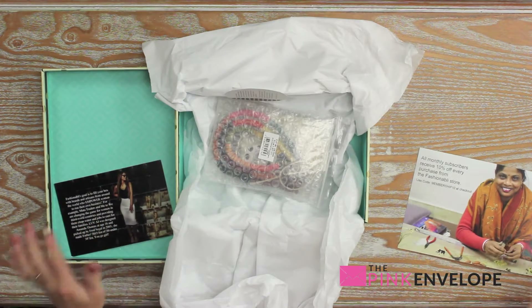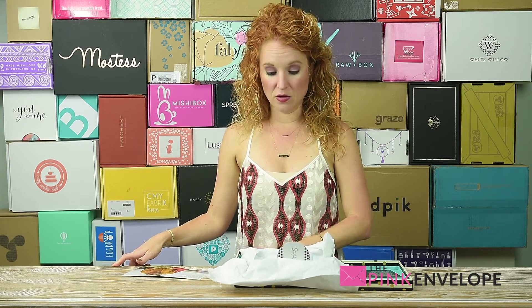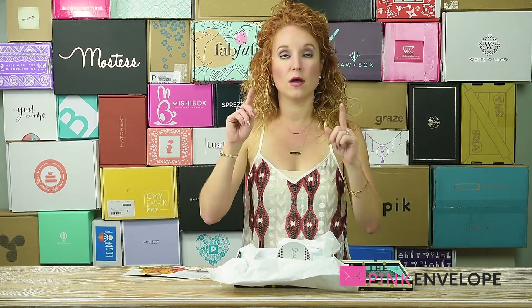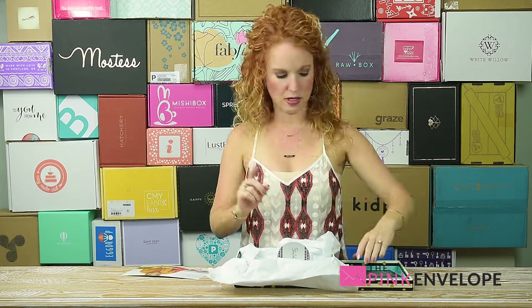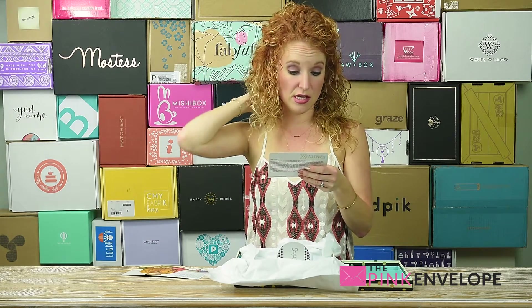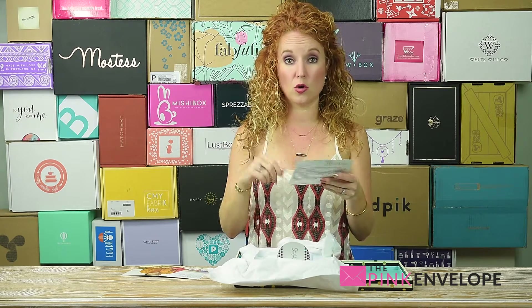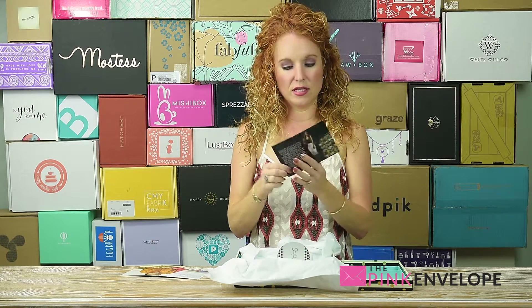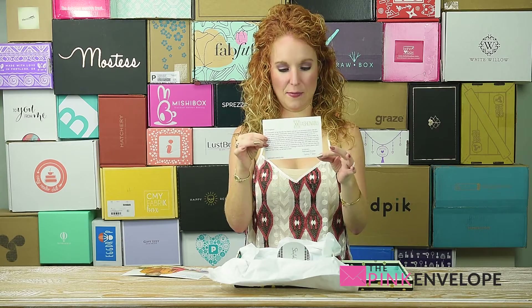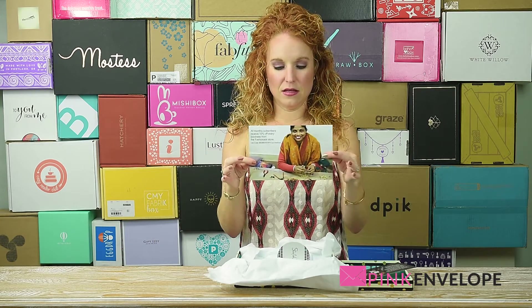Fashionably is a subscription box where they focus on quality over quantity. They send out jewelry pieces that are made by women who own small businesses, and they're all about empowering women. They actually do a couple of different things — right here it says they support two different organizations as well as focus on women-owned small businesses. So it's kind of a 'for women, by women' thing — pretty cool. This breaks out who they are and what's happening.